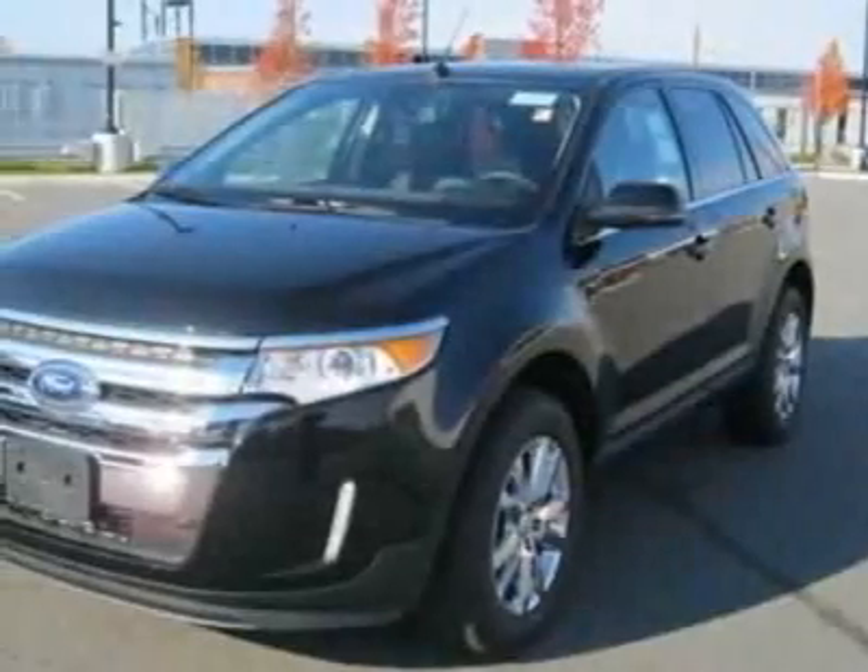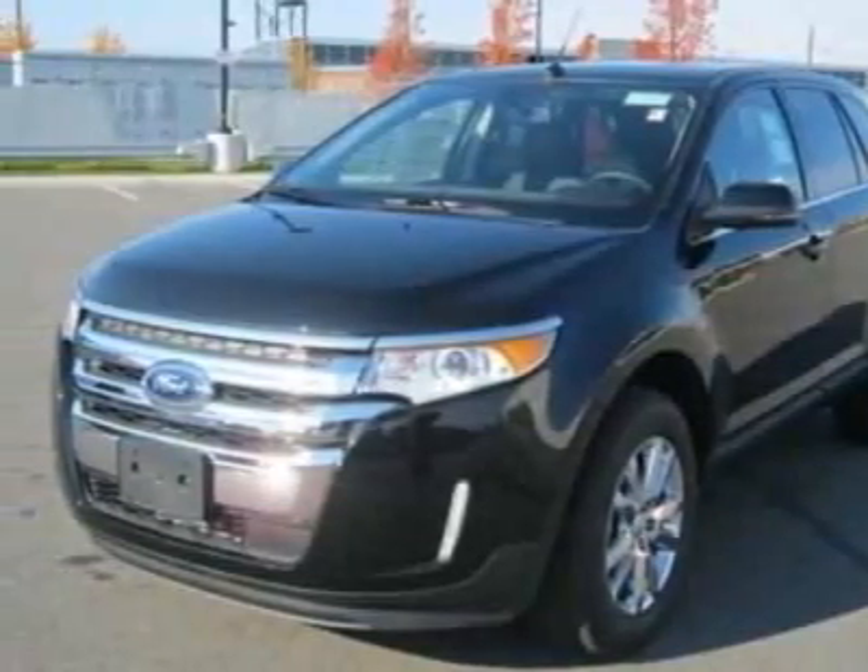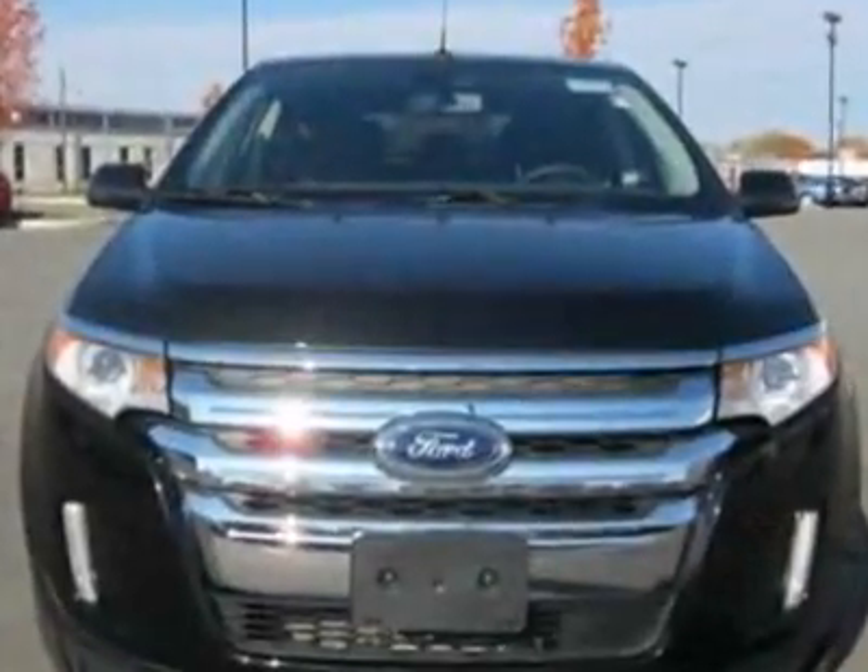Look at this new 2012 Ford Edge. For your protection, this vehicle has a full factory warranty.